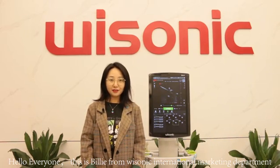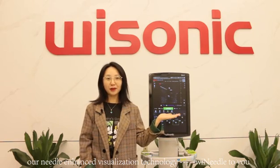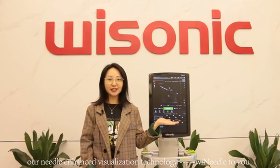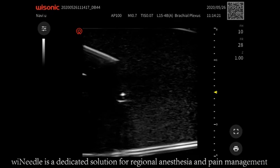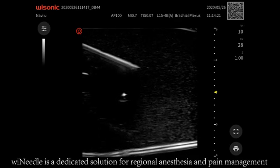Hello everyone, this is Billy from Visonic International Marketing Department. Today, it is my great pleasure to introduce our needle-enhanced visualization technology, WeNeedle — a dedicated solution for regional anesthesia and pain management.